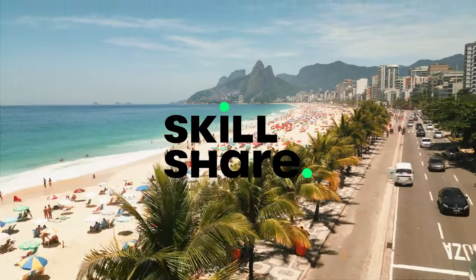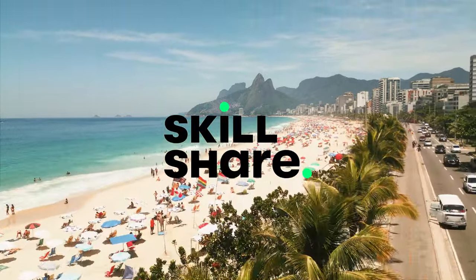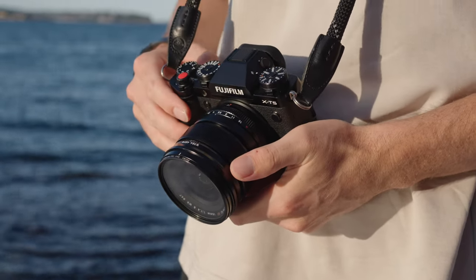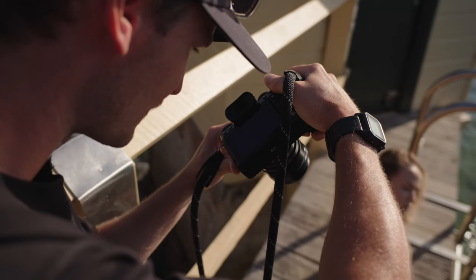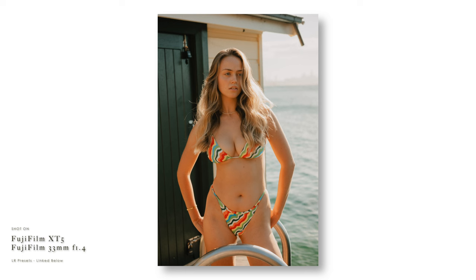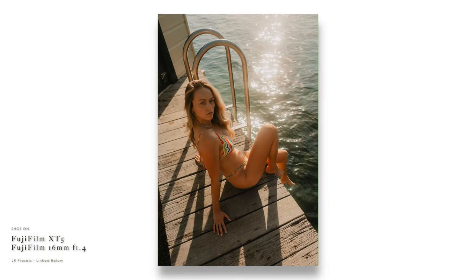Thank you to Skillshare for sponsoring today's video and supporting the channel. As a Sony user, I've had the biggest itch to scratch to switch to Fujifilm for my photography. And at the end of 2023, I got the opportunity to test out the Fujifilm X-T5 along with their 16mm and the 33mm f1.4 prime lens.